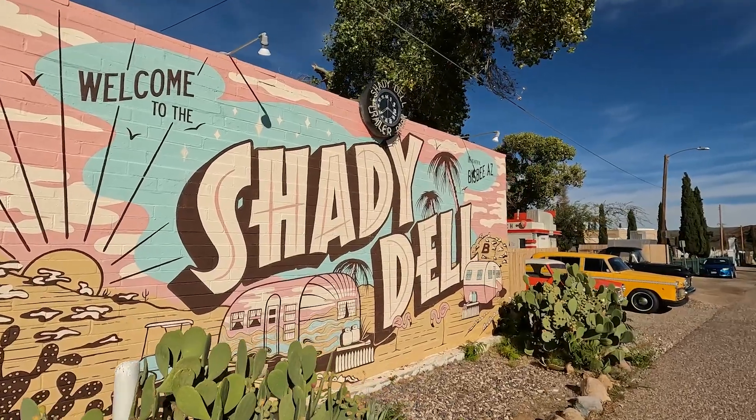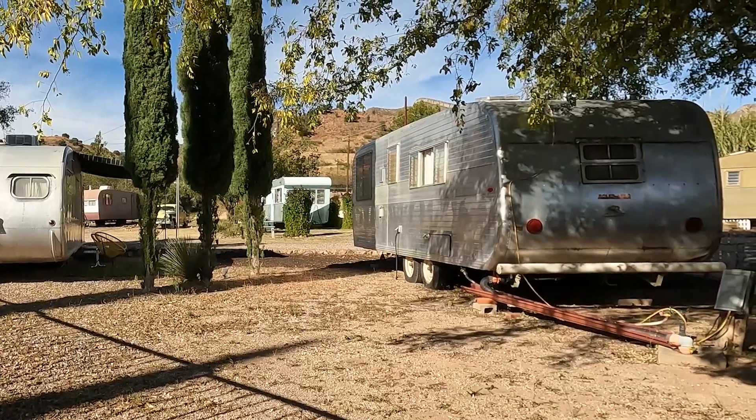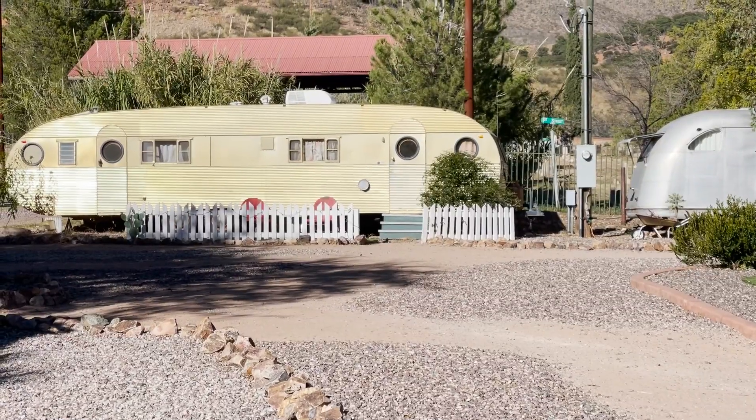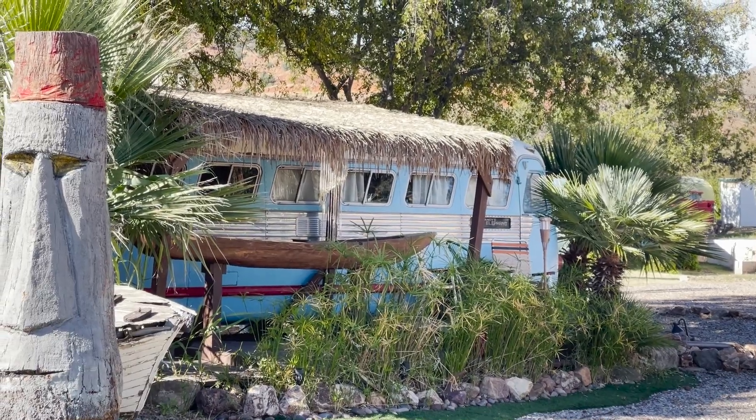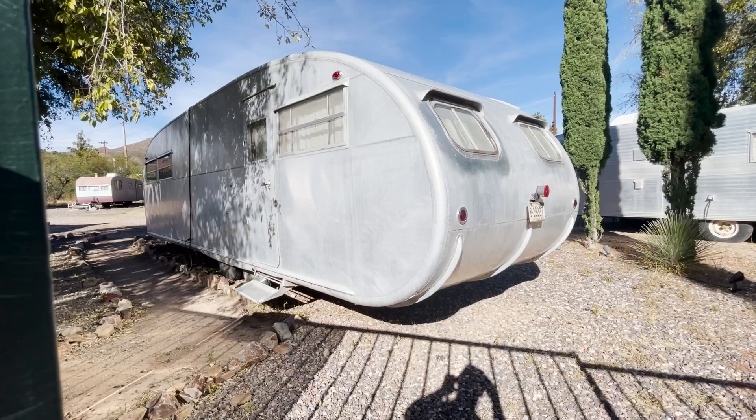We heard about Shadydale and had to come check it out — it's vintage trailers that you can rent and stay in. Honestly, Don and I kind of have a dream of doing something like this: converting a bunch of old trailers and renting them out. But after finishing the bus, I'm not sure if we'll ever do that. Maybe someday. We were hoping to talk to a manager or owner to show us around a little bit, but there was nobody here — it almost looks abandoned too, except we did find some guests who are staying here tonight.